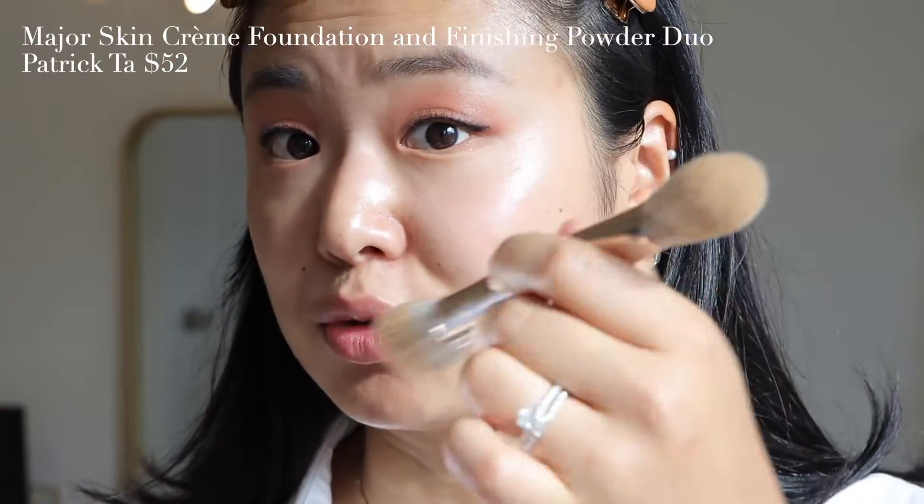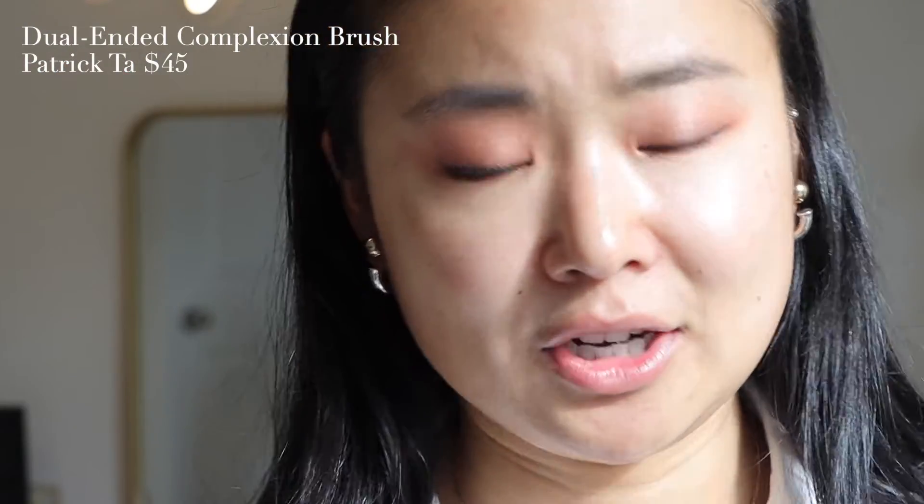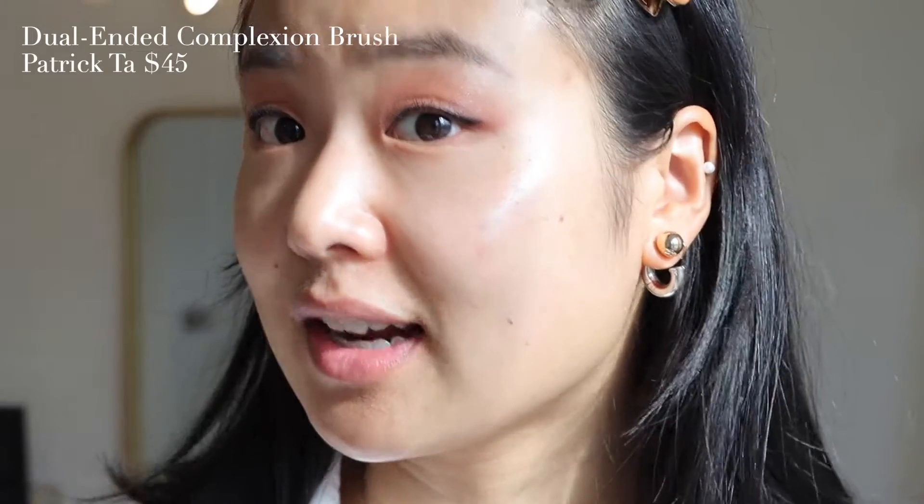I also bought this dual-ended brush that launched with the collection. Together, this was like a hundred bucks — this is $52 and this is $45. It is not affordable. But is it luxurious? Yes. And I'm such a schmoop for Patrick Ta. Also, I'm in direct sunlight, so there's that as well.